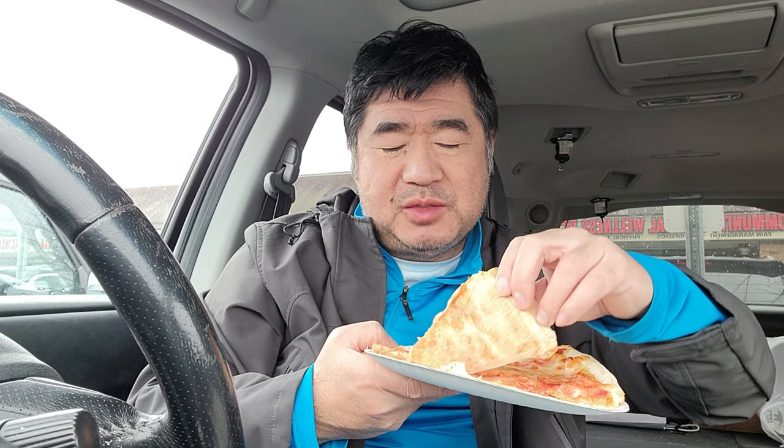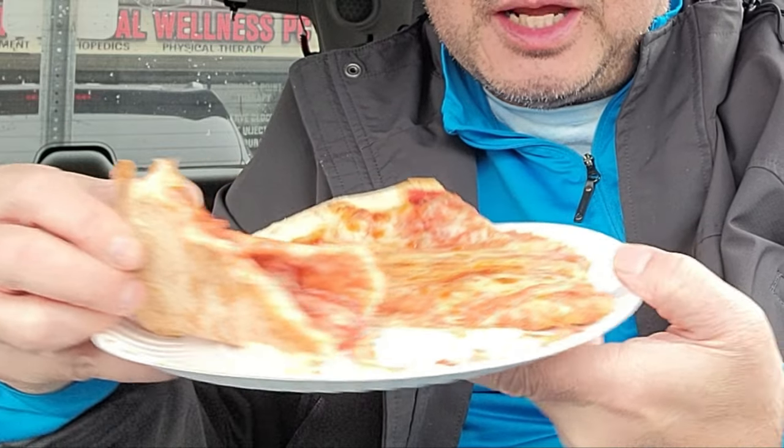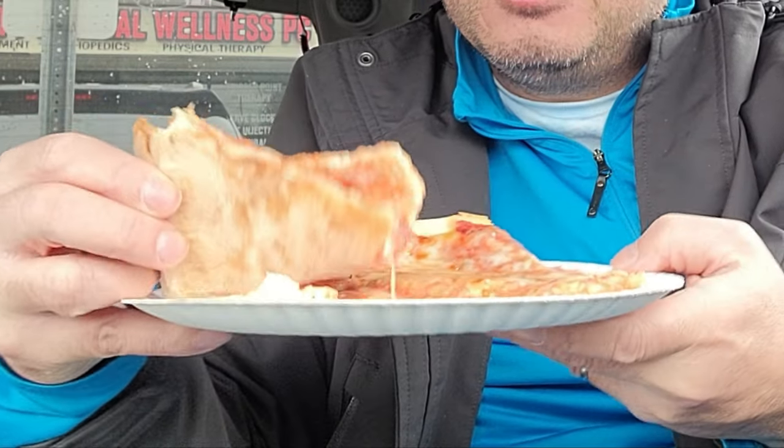I do like the flavor of it. Not overpowering, not over seasoned. I wish it had a little bit more seasoning — I wish I could taste more basil or oregano. You can see the flex of it right now. I think if they put less cheese on it and baked it for a little bit longer, it would have a winner.